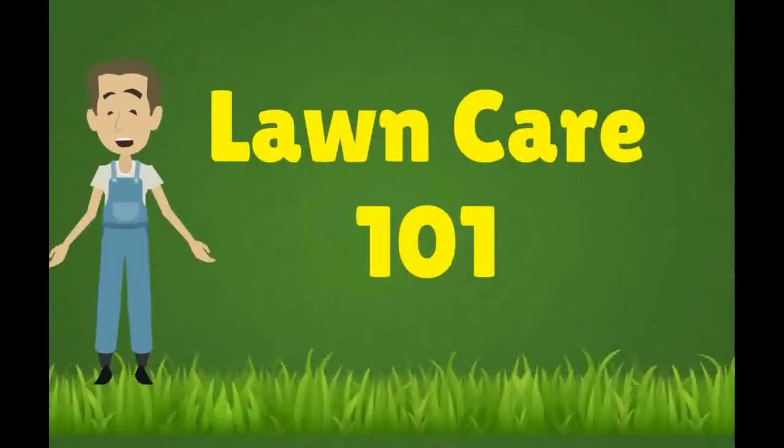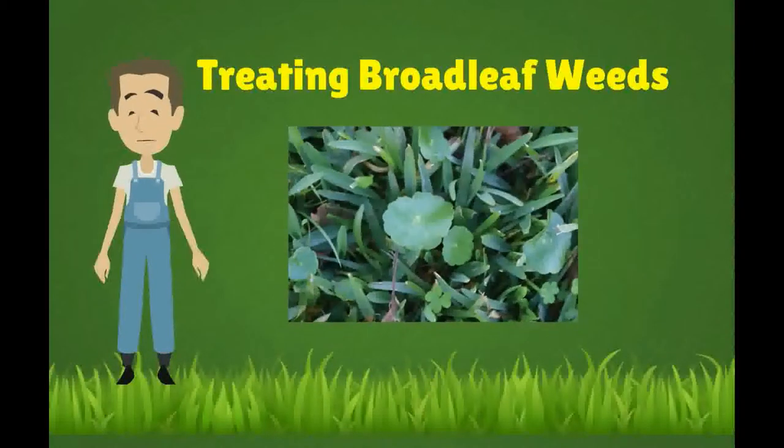Lawn Care 101. When it comes to your lawn, there's no such thing as a one-size-fits-all way of treating weeds. Some weeds die off with minimal effort — your lawn mower handles them — but others invade quickly and spread relentlessly.